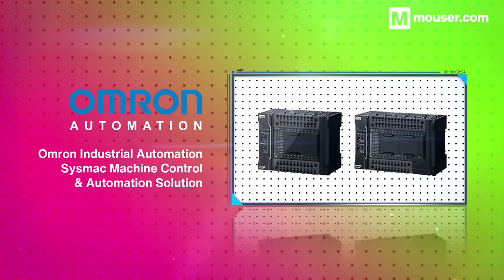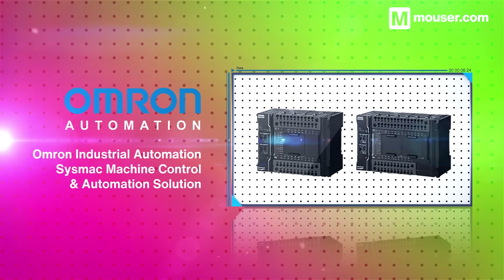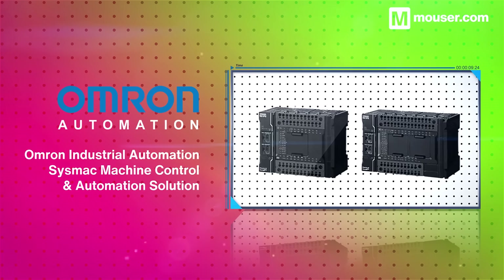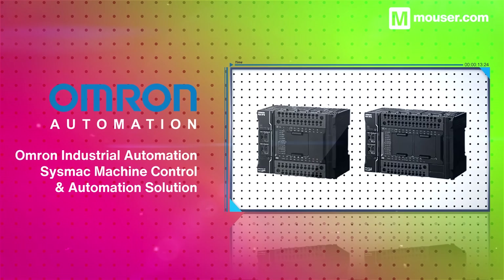Control every aspect of a production line machine with the OMRON SysMac Machine Control System, incorporating hardware for full sensing and machine control, and bespoke software optimizing data analysis and production flow.